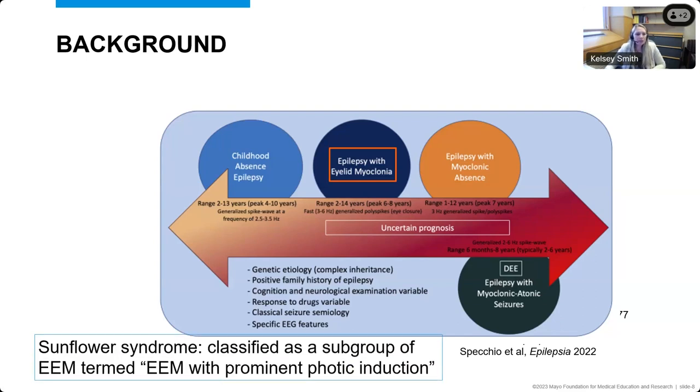There's also a very rare epilepsy syndrome called sunflower syndrome, where patients actually look up at the sun and wave their hands in front of their eyes, having seizures that may look similar to those seen with epilepsy with eyelid myoclonia. While there's some debate about whether this syndrome is similar to epilepsy with eyelid myoclonia, in the International League Against Epilepsy classification papers, it was classified as a subgroup of epilepsy with eyelid myoclonia.